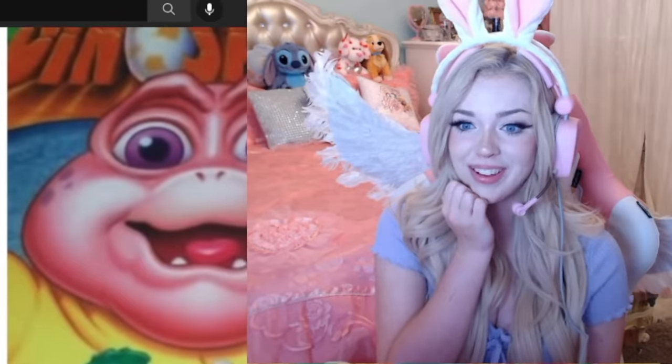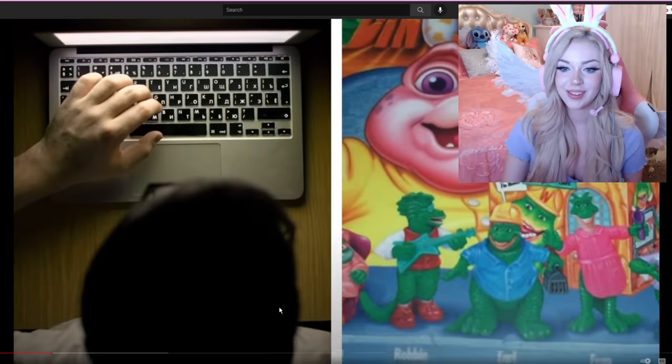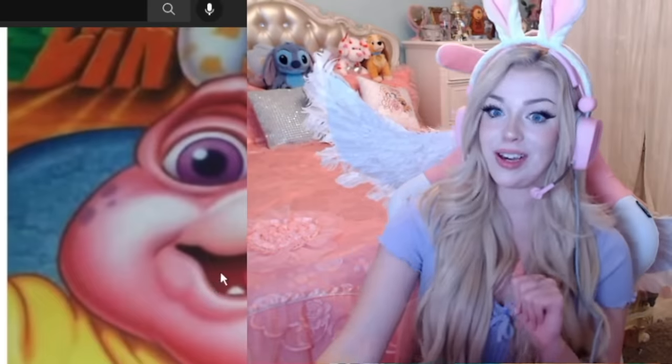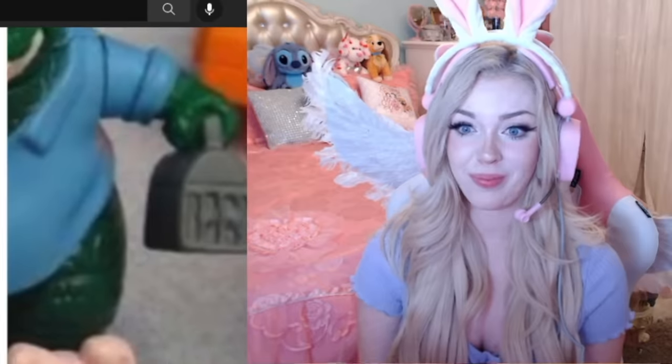People reminisce about these dinosaur toys in online forums, saying they got nightmares and had to throw the toy away. Imagine that thing on the box of your Happy Meal? No thank you. What wussy kids wouldn't want to play with this E.T.-looking toy? Not me.